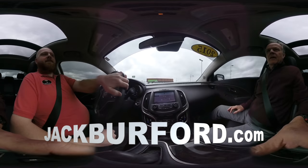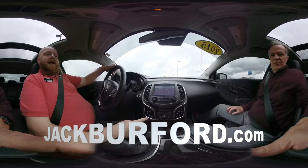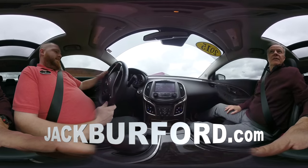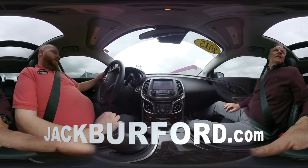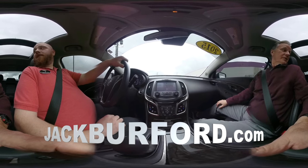It's got the heads-up display there. It's got navigation, heated seats, heated steering wheel, and it's got ventilated seats. It's got the premium sound system — the Bose. It's got everything you want in one and more. This is really nice.